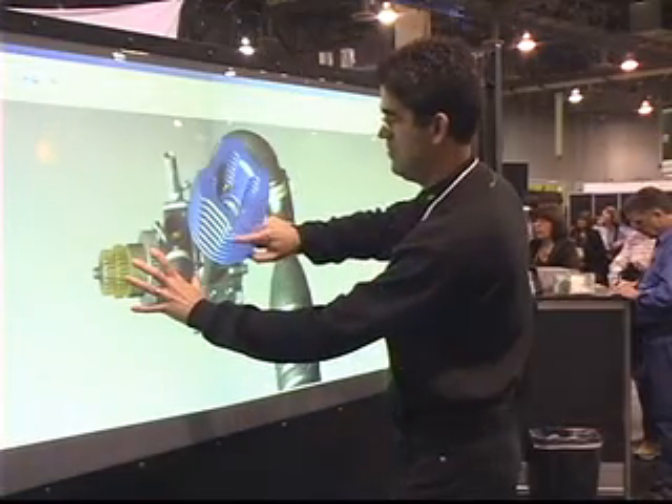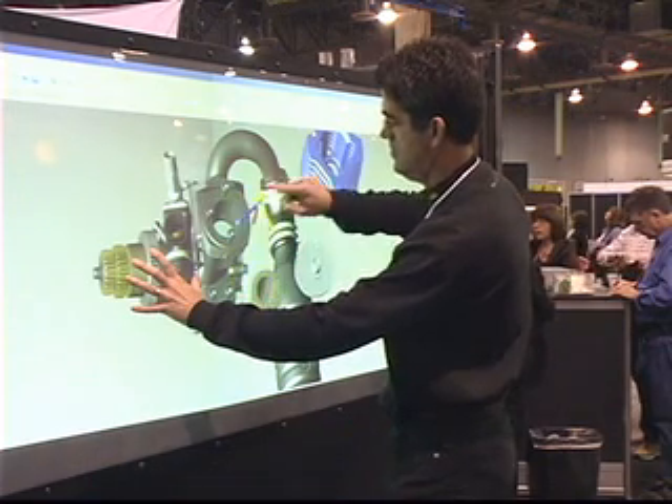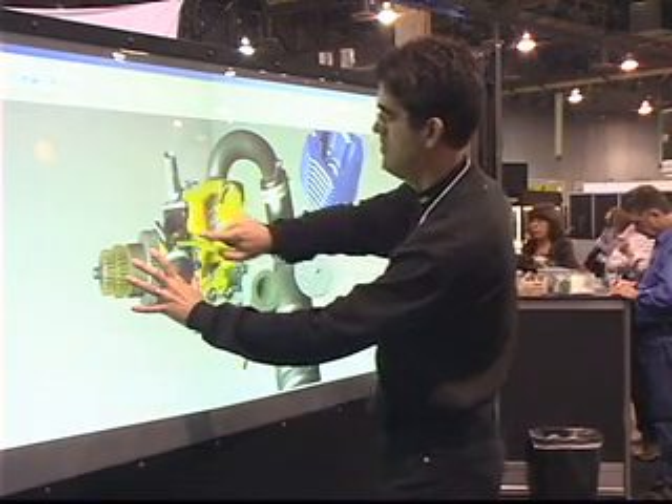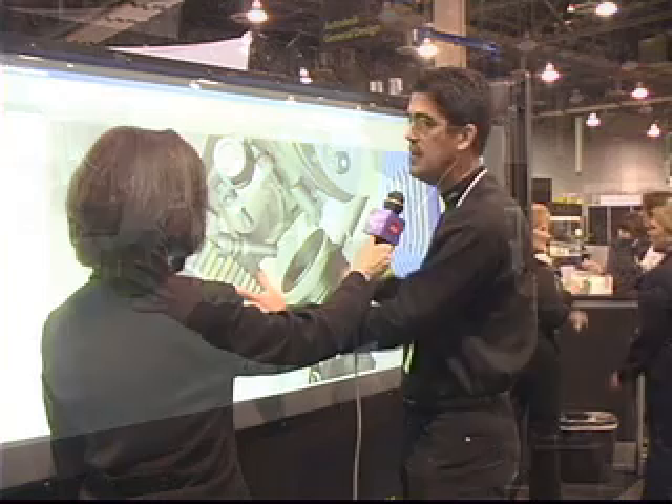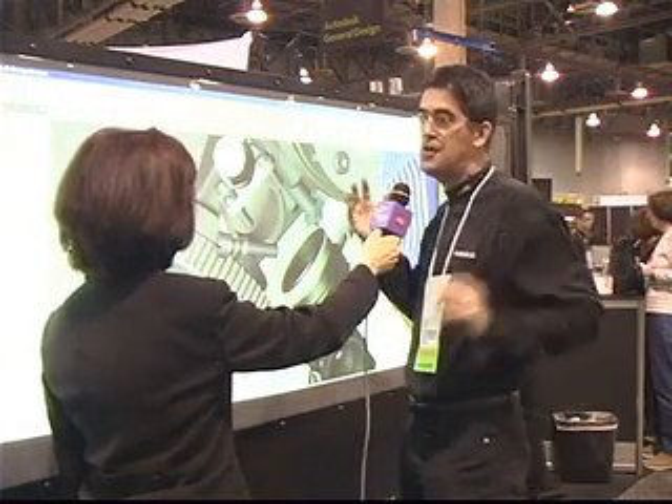The popular one that people like to do is the six-finger gesture where you grab the model with one hand and pull it apart. So if I grab the model, I'm able to pull apart different sections and disassemble this model so I can see what's inside. And people just love coming to AU and experiencing working with design data just using their fingers, no mouse.